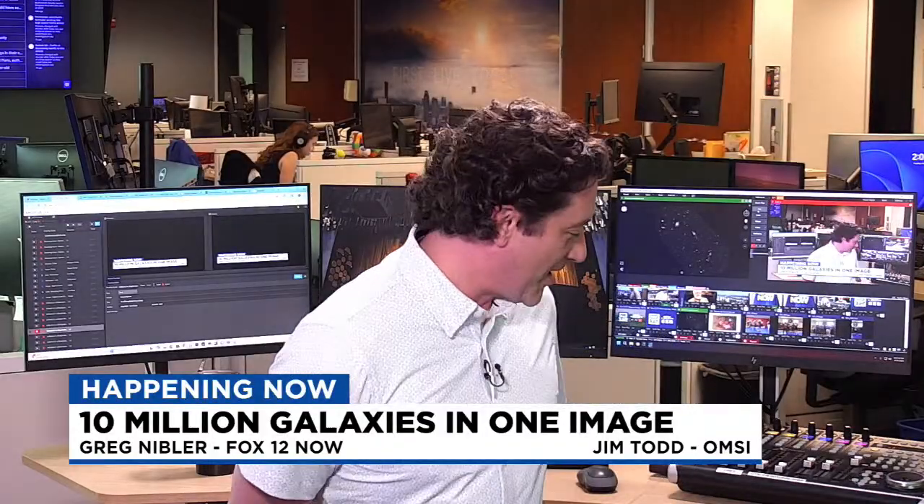We are live streaming here from the Fox 12 Oregon newsroom, as we do every weekday starting around 1pm going throughout the afternoon. We cover a wide range of topics here on this show, so thanks for being a part of it. Don't forget to download that Fox 12 Oregon app. That image that you just saw there is incredible.